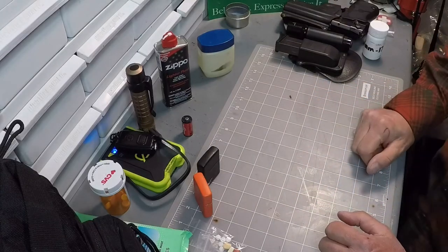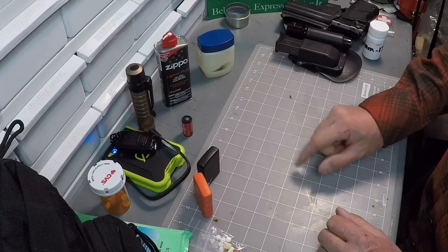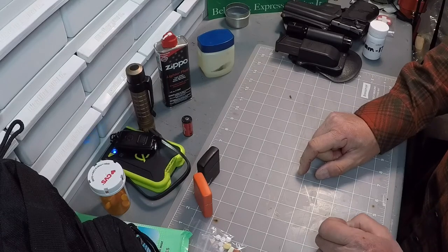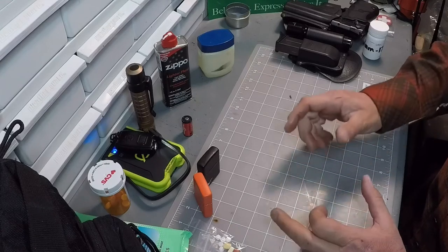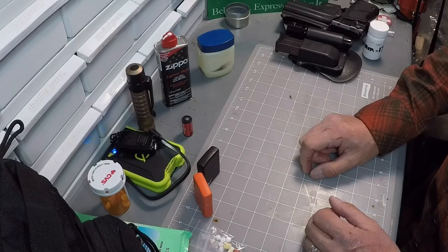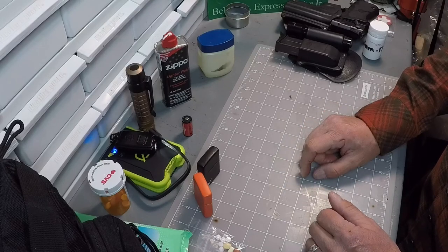That's the EDC restock. I hope you enjoyed. If you have any ideas, leave them down below in the comments. Share whatever you do with your EDC bag, how often you maintain or get into it. I appreciate you watching. Enjoy your next outdoor adventure and stay prepared.